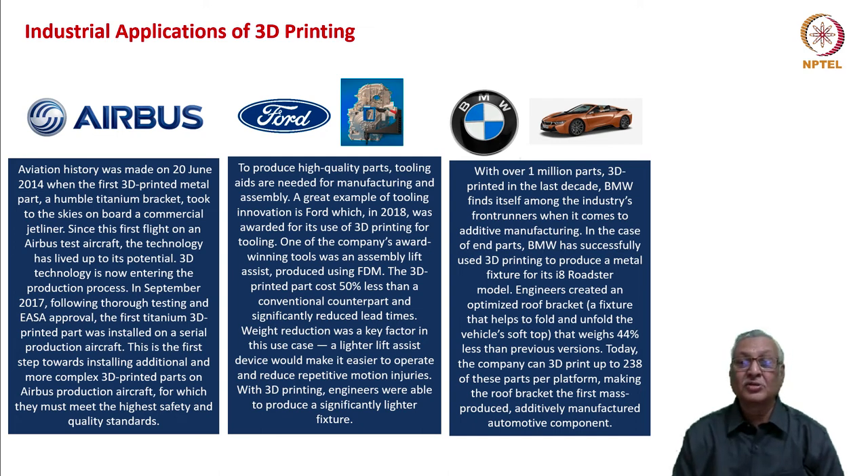Airbus, Ford, and BMW are major companies in their respective fields of aerospace and automobile. On 20th June 2014, the first 3D-printed metal part — a humble titanium bracket — was manufactured by Airbus and took to the skies onboard a commercial jetliner. From then, 3D technology has been powering the growth of components for new airline designs as well as for existing aircraft designs.